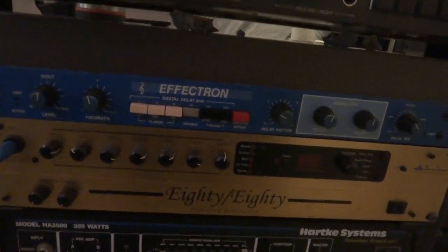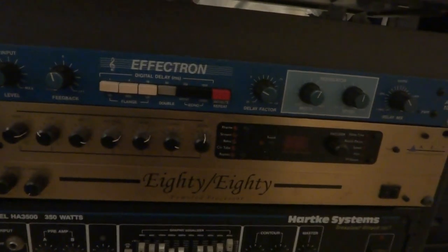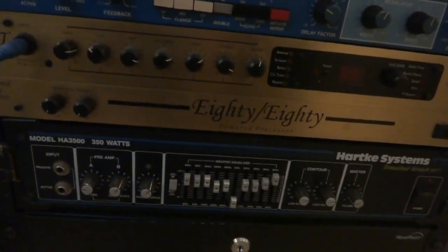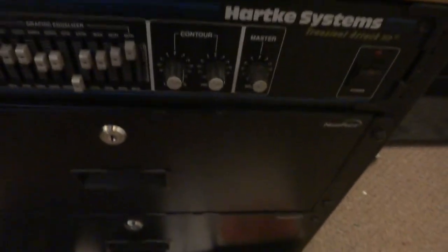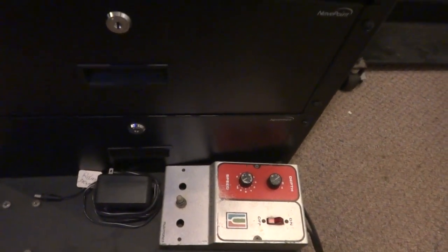I use that, and there's another ART guitar amplifier there. And there's a Hartke bass amplifier. That piece down there is pretty rare — it's a guitar pedal that makes a nice sound.